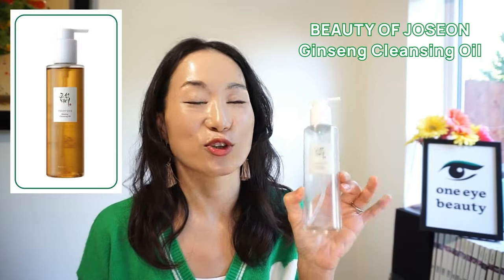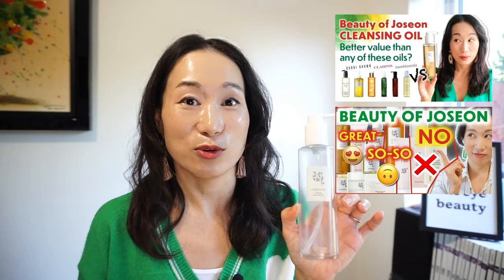Let's start with the cleansing products. The first empty product is the Beauty of Joseon Ginseng Cleansing Oil. You guys must be so tired of me talking about this. I have done a full video on it, comparing with other best-selling Western and Japanese brand cleansing oils. It's also been featured in my 12 Beauty of Joseon product review videos, so I suggest you go check those out. I won't go too much into it here as I've mentioned it too many times.